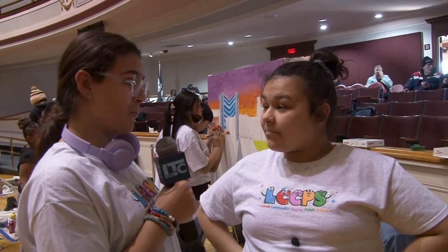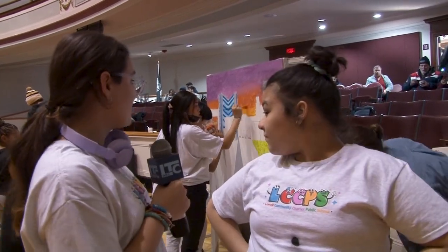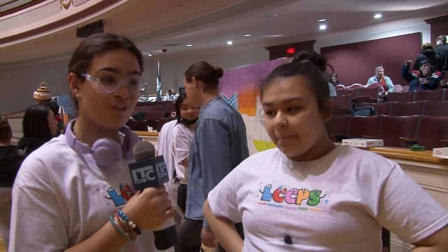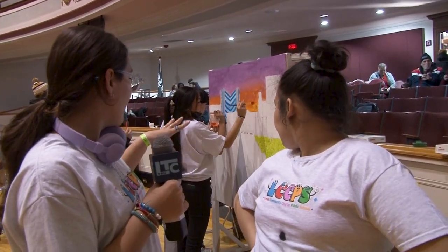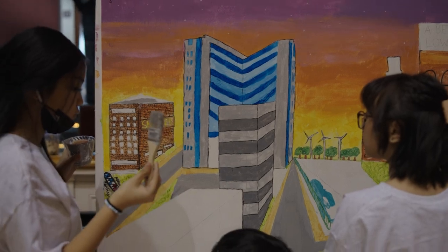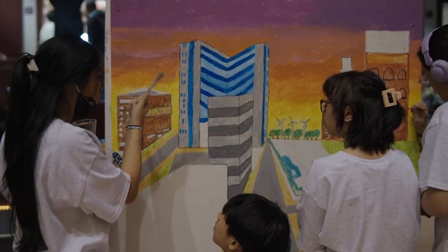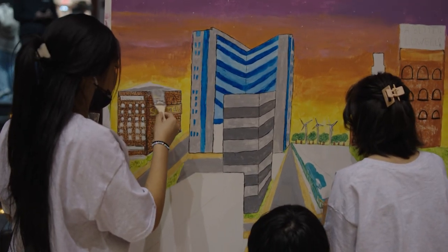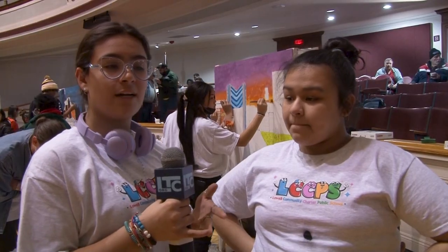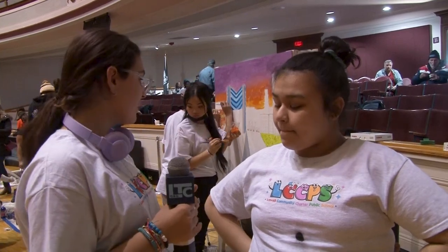The mural we're working on is the improvement of Lowell, almost like a futuristic-looking type thing. We're trying to incorporate new things so that it looks more healthy, more natured, and less garbage everywhere — and you can have more shelters.